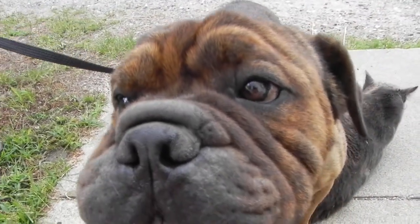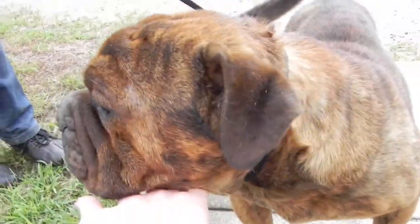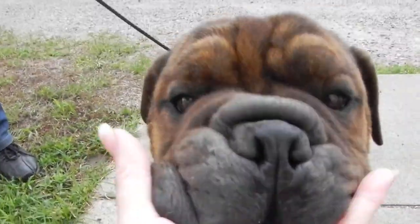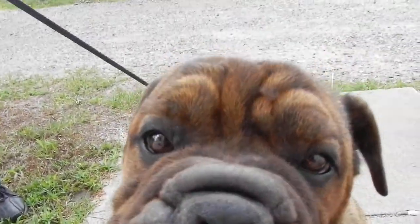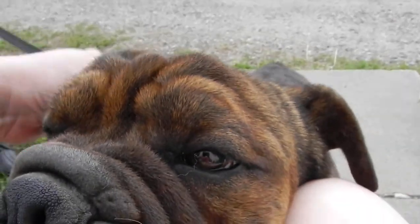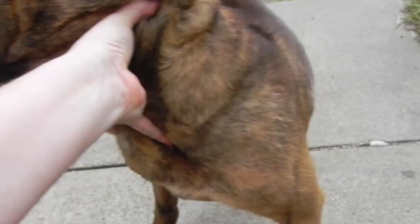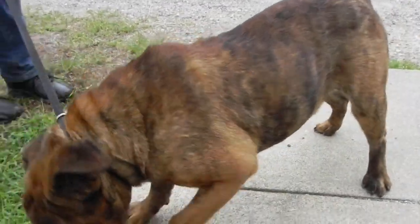He's had his eyes certified by a canine ophthalmologist — he's got perfect eyes and has never had to have tacking or any kind of surgery. Look at this face. He's got a pretty little nose rope right there. He's a good boy and a sweetie.